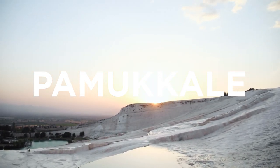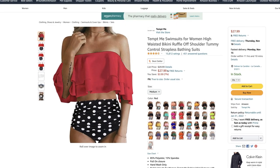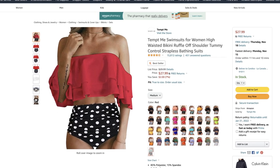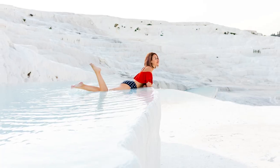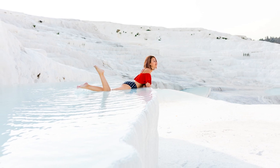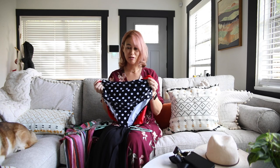Next we stopped by Pamukkale, famous for its thermal springs that look like snow — just absolutely gorgeous and totally unique. I knew I wanted a bathing suit that would pop in the photos, so I got this red and black bikini from Amazon. It fit really nicely, looked great in photos just like I wanted, and I highly recommend it — not bad at all for the price.